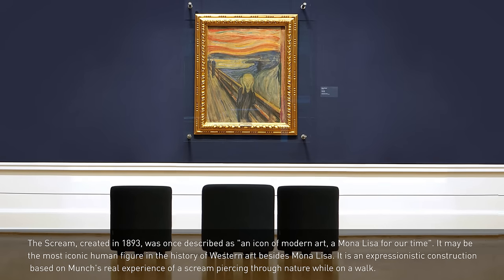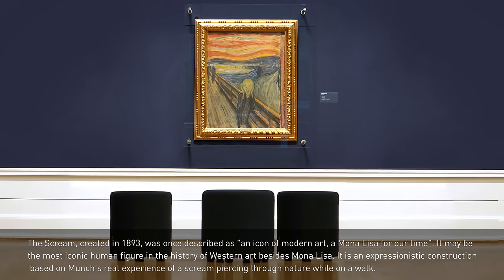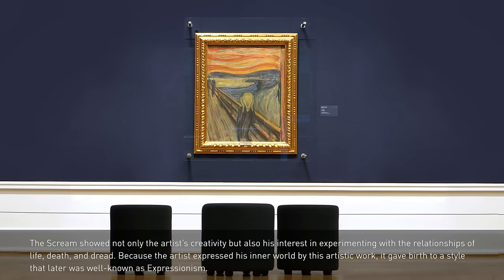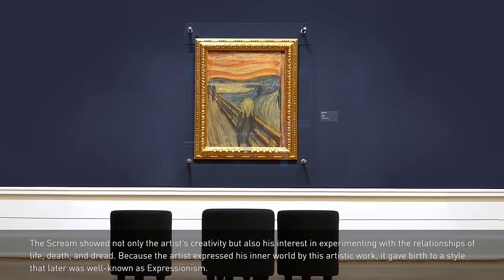The original artist had a gift in capturing the details and expressing the inner feelings. This masterpiece truly lightens up our lives.